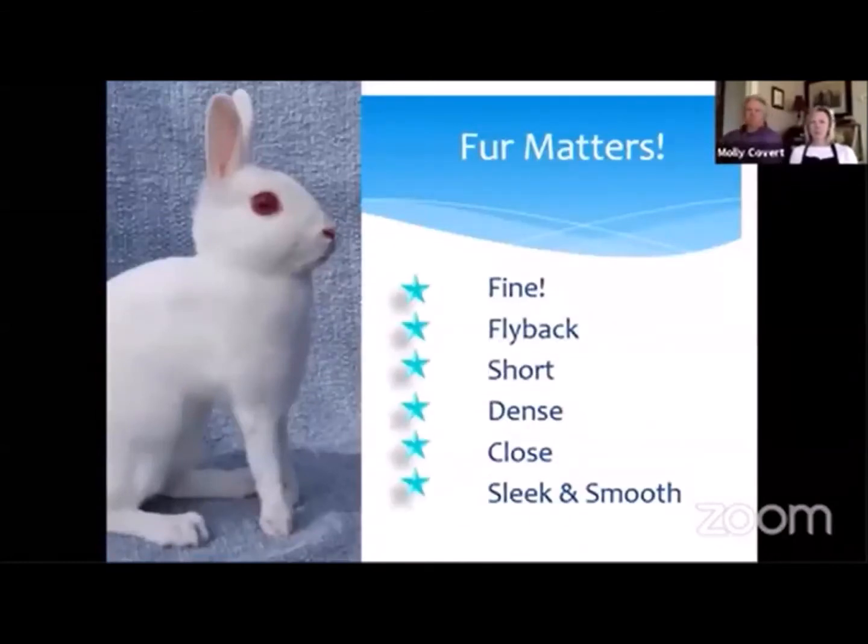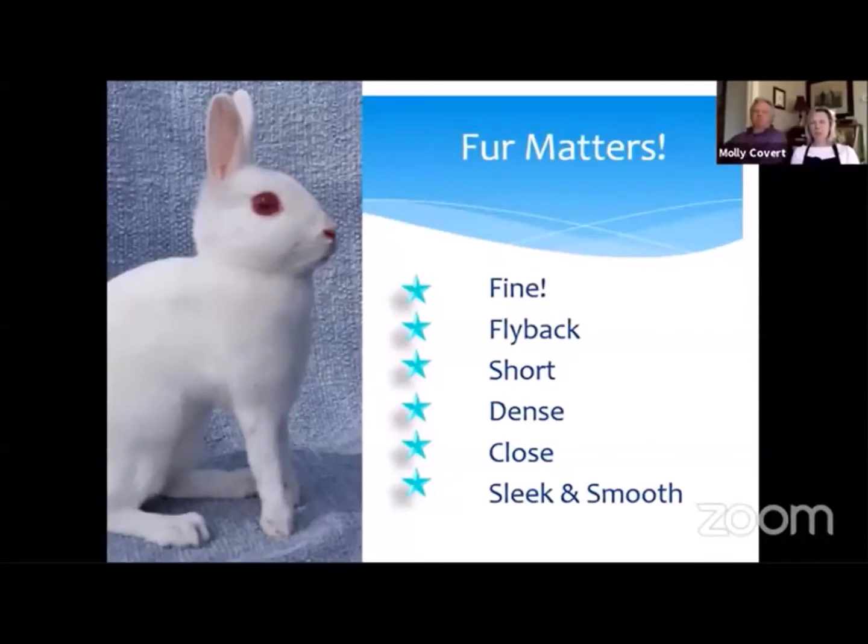This is the fur matters section. We want the fur to be fine — it should be flyback fur. We used to call petite fur 'snappy flyback.' When it is the right length, the right density, and you are petting it backwards, it is one of the most luxurious furs in the rabbit kingdom. If your rabbits are getting too fine in bone, you often lose some of that density, and that density is what makes it so luxurious. We want it fine and shorter so that it shows off the body style. If you get longer fur on a heavier, coarser boned animal, the fur doesn't lay down and doesn't show that sleek, smooth look we're really looking for.